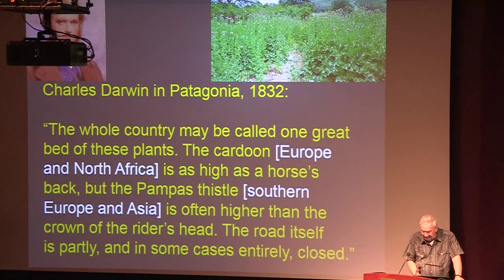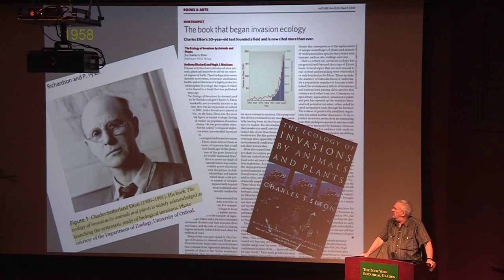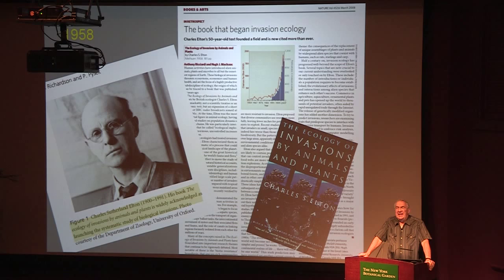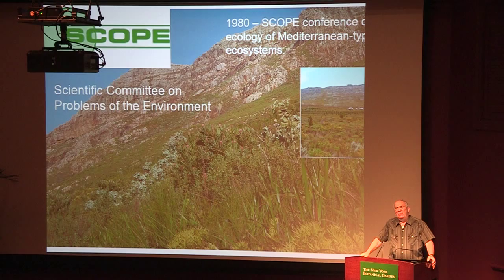Neither Darwin nor Wallace spurred the growth of a field of ecology or the study of impacts of introduced species. Often the great British ecologist Charles Elton, who founded basically the field of animal ecology, is credited with founding the field of invasion biology. His book, The Ecology of Invasions by Animals and Plants, published in 1958, was based on three BBC radio broadcasts. It's a remarkable book that anticipated many phenomena invasion biologists study today, but it didn't really lead to any field of invasion biology — no one began to study it systematically.